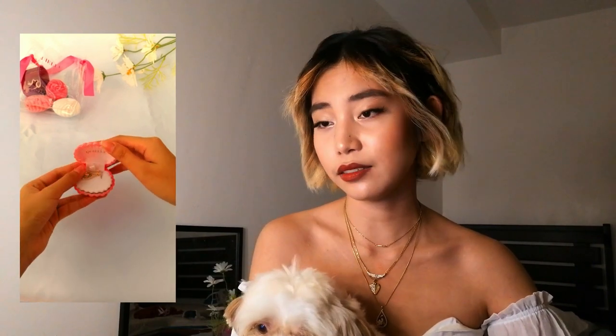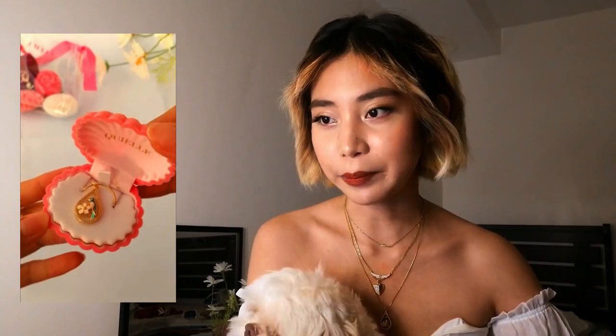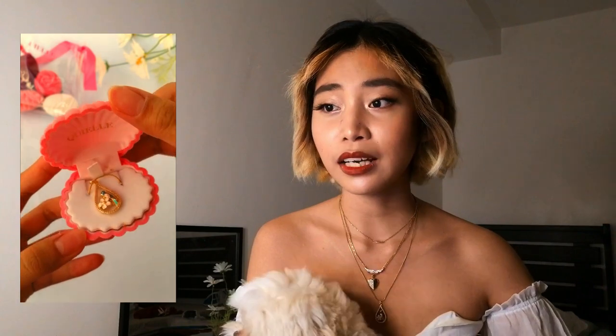Next is the N:Hypen x Kiel XJLG necklace. This is inspired by the group N:Hypen and as you can see it's really cute. You can wear it on its own or stack it with other necklaces.